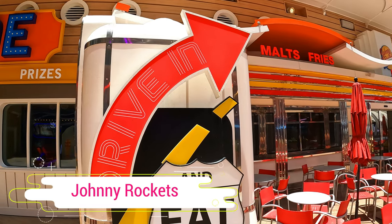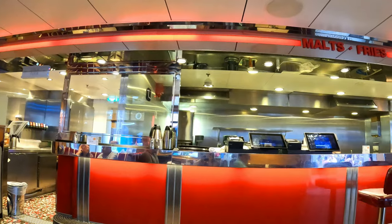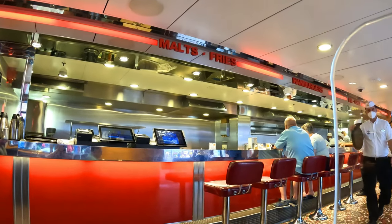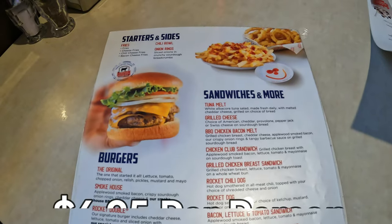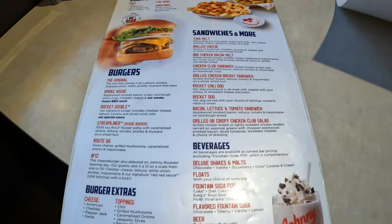We went to Johnny Rockets Diner to try their lunch. They are a 50s style diner famous for their milkshakes and hamburgers. This is a specialty restaurant on board that currently costs $6.95 per person to eat whatever you want off the menu. We had the dining package, so this was included for us. I ordered french fries and Greg had the audacity to tell them to make my french fries chili cheese fries — I don't like chili cheese fries. I'm not happy with him.